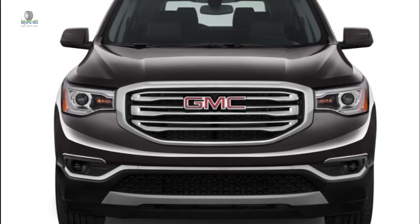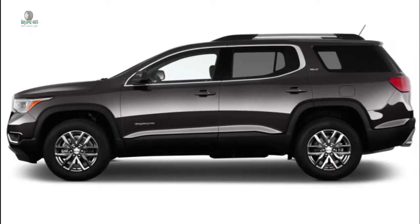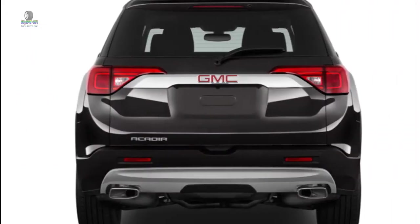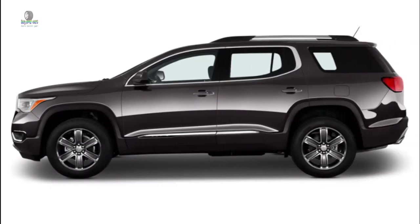Those familiar with the previous generation Acadia should note that the 2019 model is significantly smaller than the 2016 and earlier versions. If you're looking for something as big as the old Acadia without opting for a truck-based SUV, check out the Chevrolet Traverse. For the 2019 model year, the Acadia sees minor updates, including the Black Edition Appearance Package.